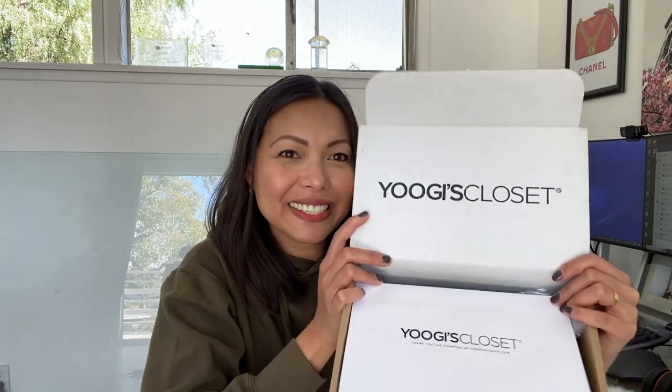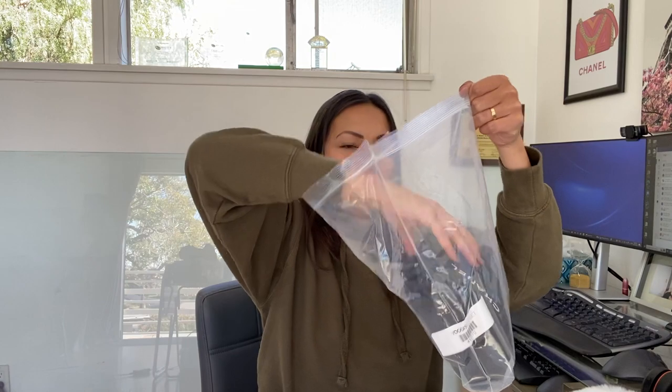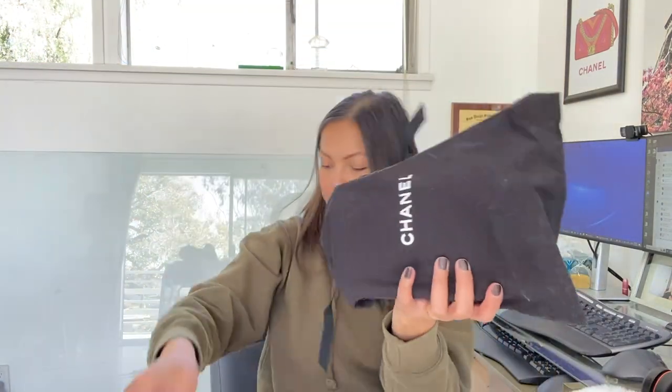This is from Yugi's Closet, and again I've bought from them before so I've had a really good experience buying my bags there — I am a repeat customer. They have this little envelope here that I'm assuming is just a receipt, and yep, it's the receipt.